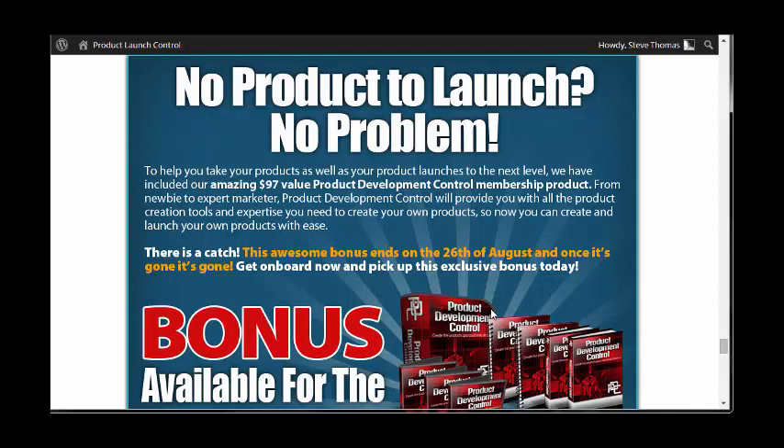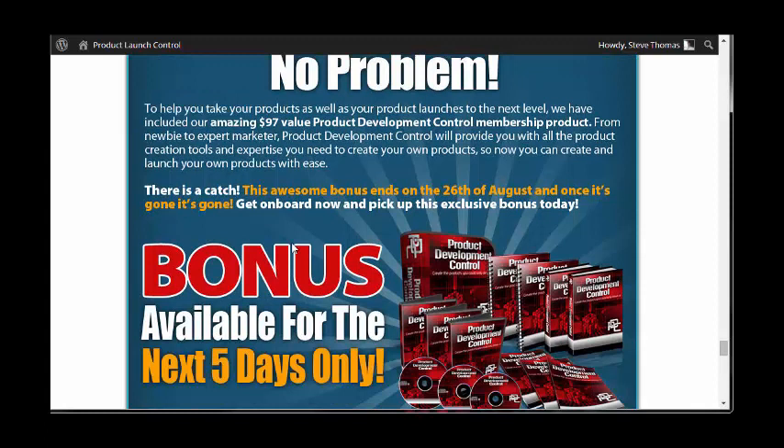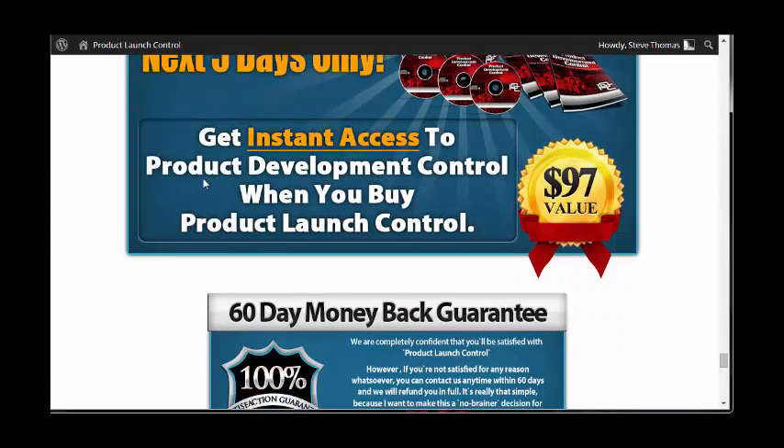If you don't have a product of your own in the making or already made and you want to learn to launch, this is highly recommended. The bonus ends on the 26th of August. Today is the 22nd of August, so you've literally got four days left if you want to have this bonus with your original purchase.